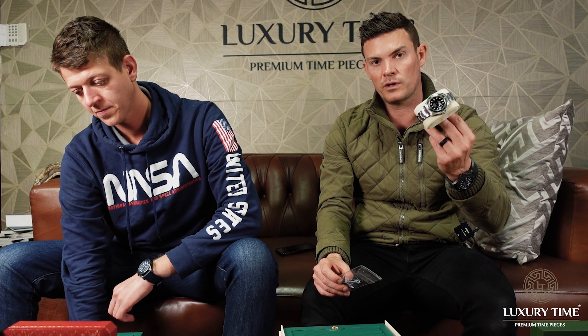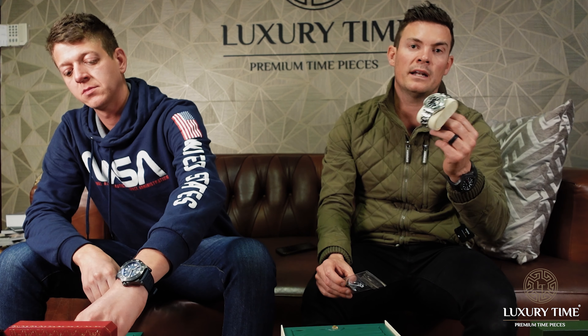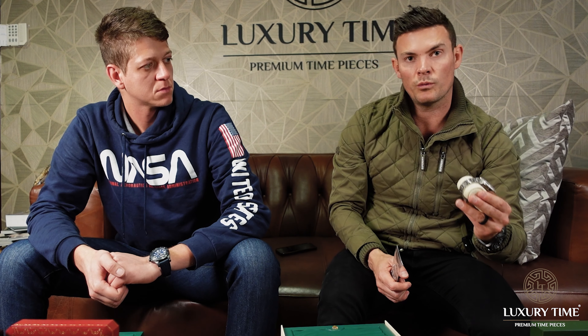We're selling this one for over 400,000 rand. You can find examples like this for around 300,000 rand or even under, but then they're obviously not in this condition — not brand new with the plastics on. So not a watch to buy to wear; it's an investment watch.